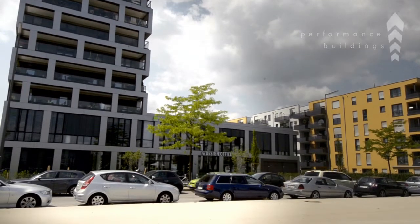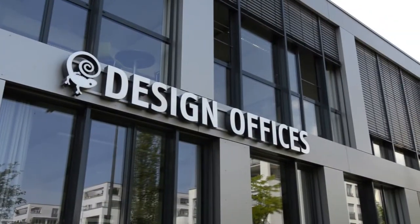As the name implies, Performance Building is all about improving the performance of buildings — and improving it from all perspectives: from the perspective of the owner, the facility manager, the user, and the building itself.